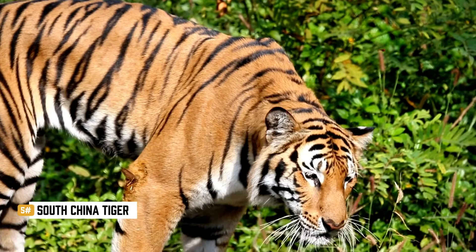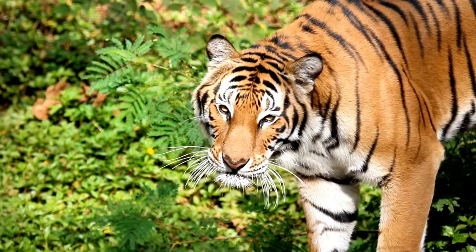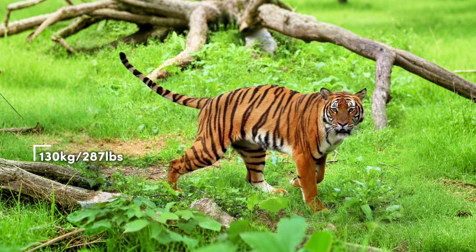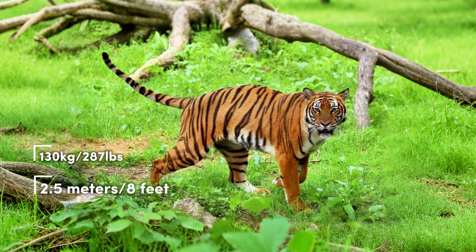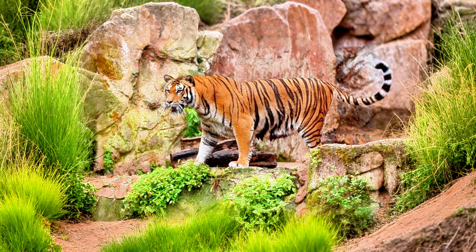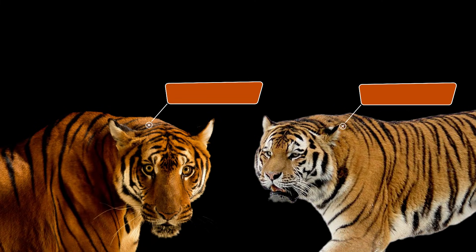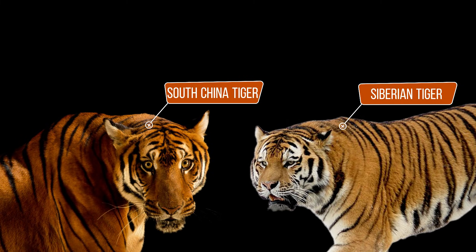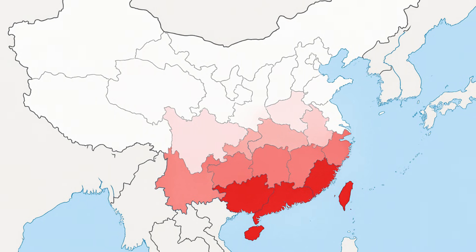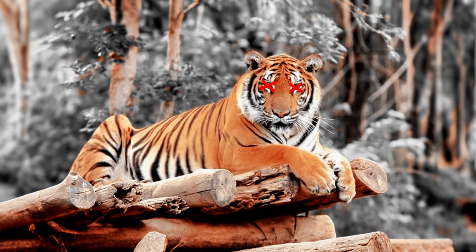The South China tiger is short, stocky, and one of the smallest subspecies, but slightly larger than the Malayan tiger. Males usually weigh around 130 kilograms, or 287 pounds, and reach about 2.5 metres, or just over 8 feet, in length. With pale fur and wide-set, faded stripes, it looks noticeably different, and it also has a longer and narrower skull shape than other tigers. They were once found across central and southern China, but without a single confirmed wild sighting in decades, it's deemed functionally extinct — although still kept alive in captivity.